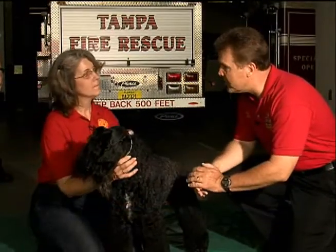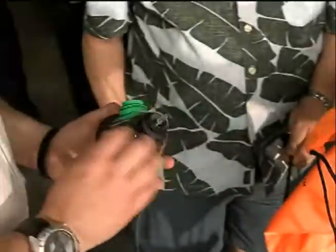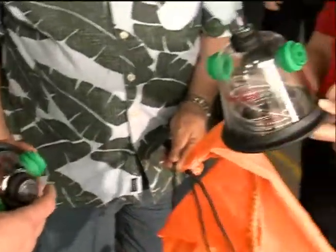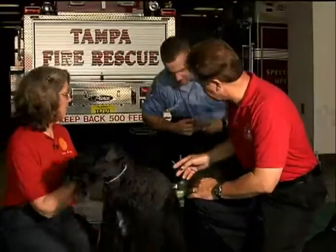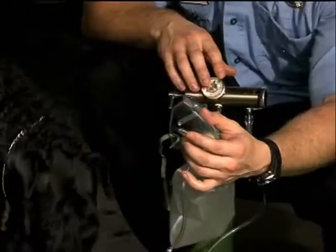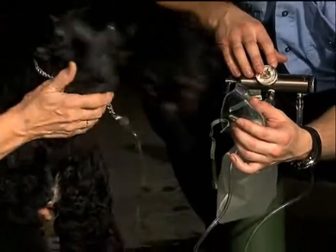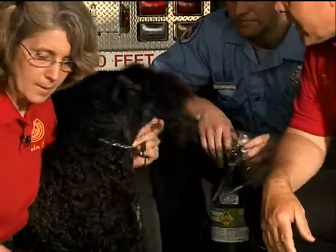Linda, these oxygen masks that you've just given the fire department — you say that they fit better. We have one of our EMTs coming over here with an oxygen cylinder and an adult mask. This is what we used to do in the past: if the dog had smoke inhalation, the EMT would go ahead and use a people mask, as we'll call it — hold the mask close to the dog's snout and try to get it. But we understand that your masks are even better.